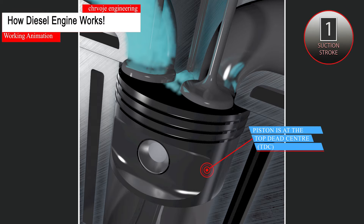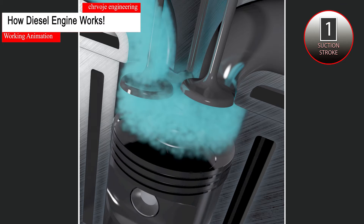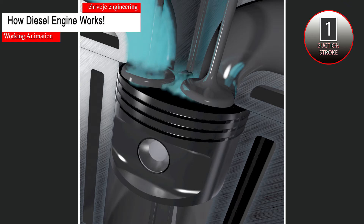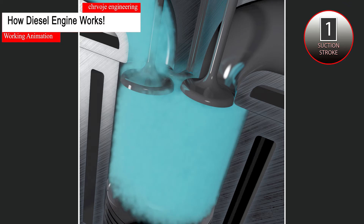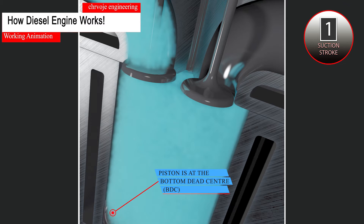The suction stroke starts when the piston is at the top dead center and about to move downwards. At this time, the inlet valve is opened and the exhaust valves are closed. Suction is created in the cylinder due to the downward movement of the piston, drawing air into the cylinder. When the piston reaches the bottom dead center, the suction stroke ends.